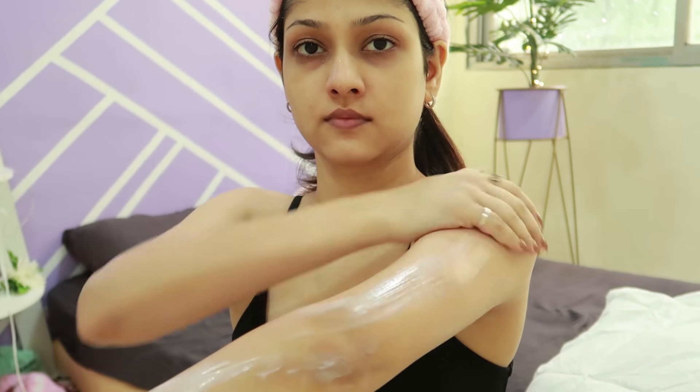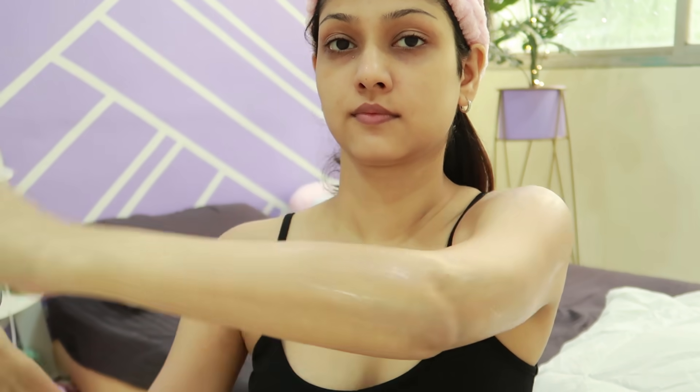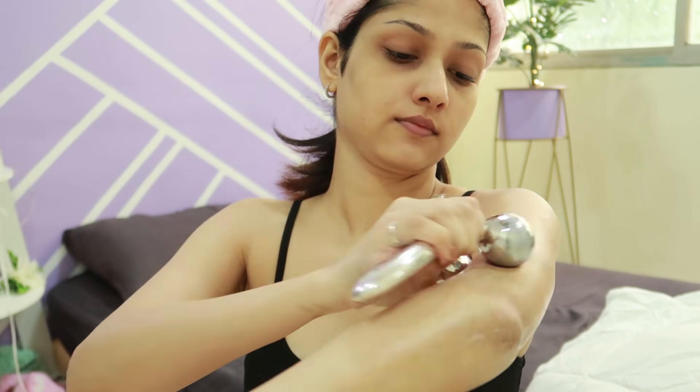Once you're done shaving your hands, legs, and underarms, the first thing you must do is moisturize your body. I cannot stress this enough — if you don't moisturize, you'll end up with ingrown hair issues and dry, flaky patches. Use whichever body lotion you have. I'm also using this body massager from Miniso — just apply lotion all over and use the massager. Body care doesn't mean just hair removal; you also need to take care of your nails.